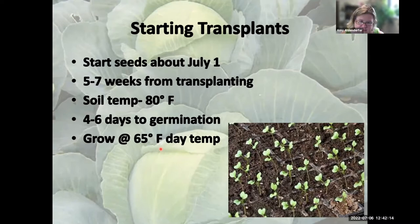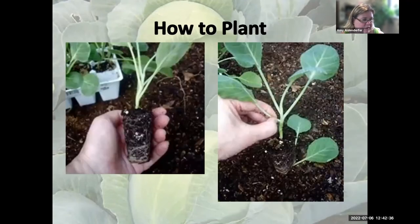Sometimes the plants don't read the books, but they do like high soil temperature to germinate. If you're using a heat mat, turn it on to germinate, and as soon as seedlings start poking through the soil, turn the heat mat off and let the soil temperature drop a little bit.